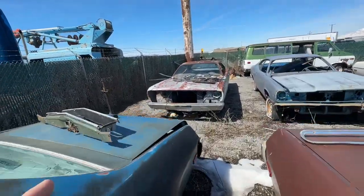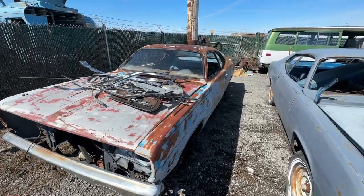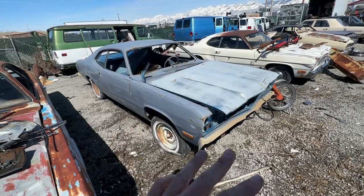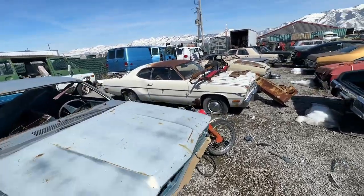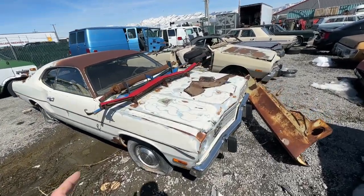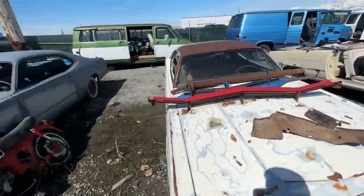Not 100% sure what I'm going to do with the '72 Duster yet — I'll worry about that later. The '75 Duster is parts only, but there are a lot of really good parts. The '73 Duster is parts only, also with lots of really good parts — has a slant six in it. That one does have big bolt disc brakes; this one does not.